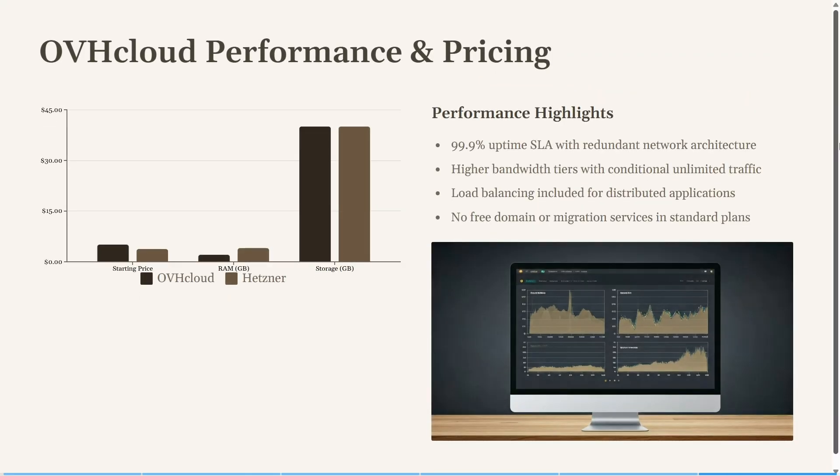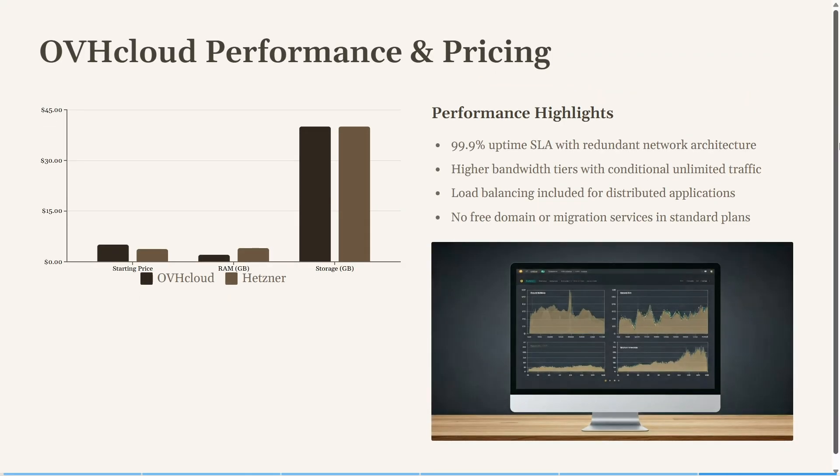Looking at their performance and pricing, OVH also boasts 99% uptime and has a higher bandwidth tier with conditionally unlimited traffic. It also has a load balancing feature included for distributed applications. They do not include a free domain or migration services in their standard plan, so you will have to upgrade for that feature.